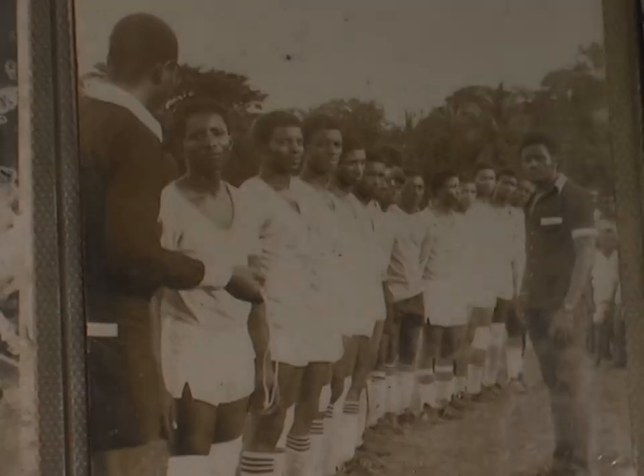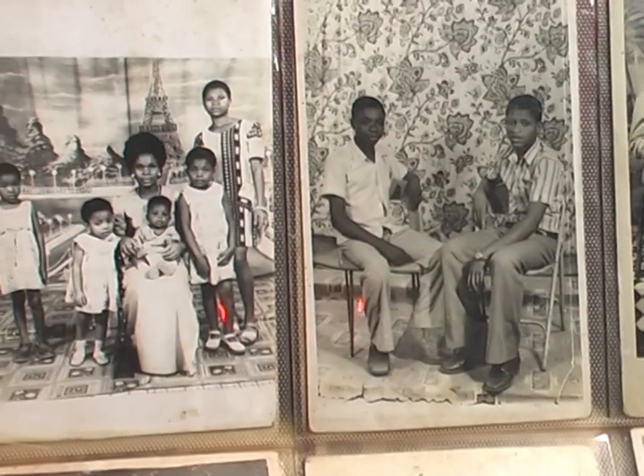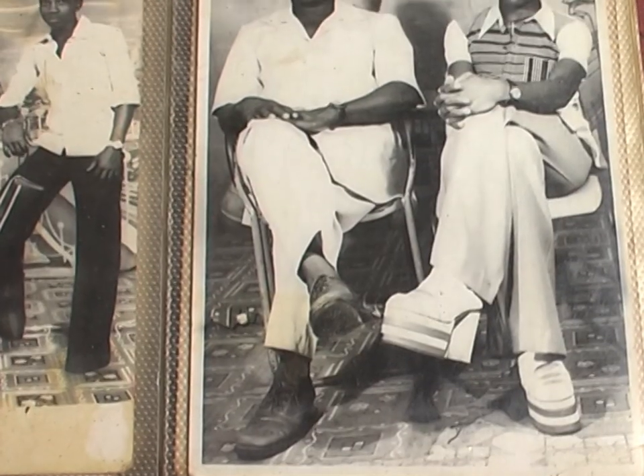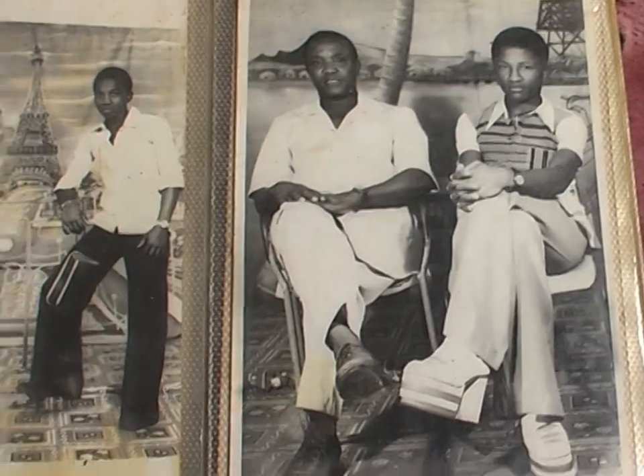We meet Mr. Norm, the son of Easy Life, who has kept the Dutch studio alive. The pictures from the 60s and 70s are surviving up till today, even under cold conditions. What contributed to the durability of those pictures?